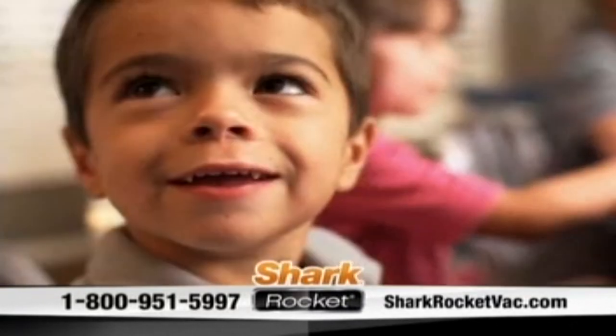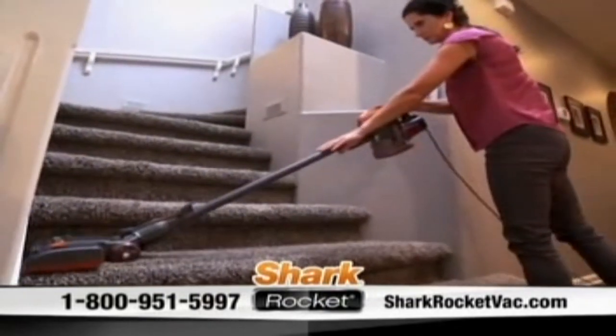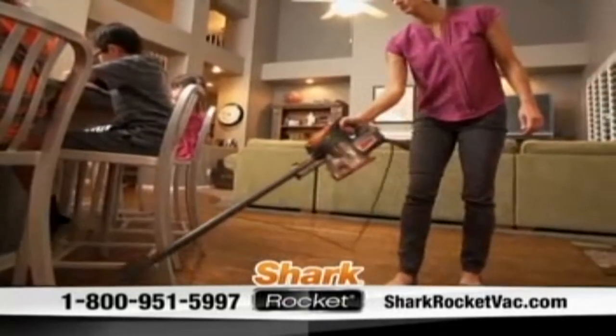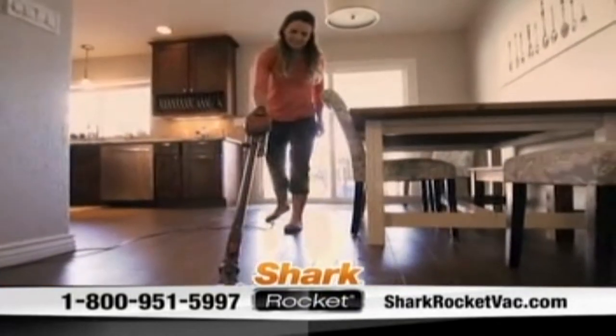I have four kids and a husband, and so we all use it. I haven't seen a loss of suction. I haven't had any parts break. It's been able to sustain our family. I gave the Shark a go, and I'm really happy that I did.